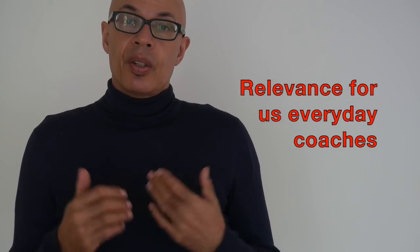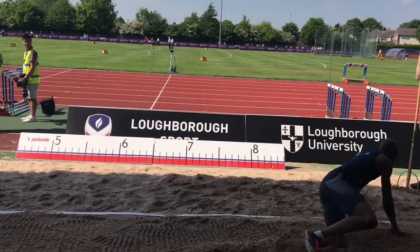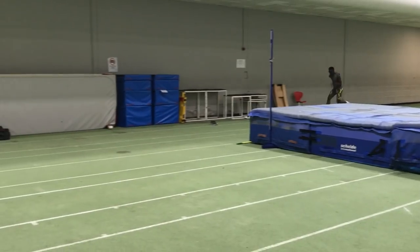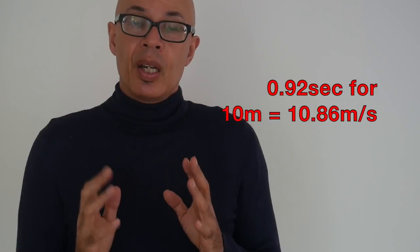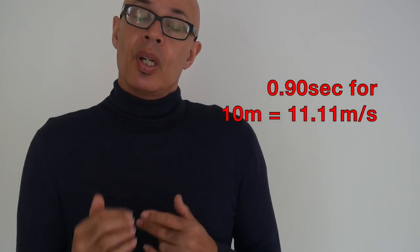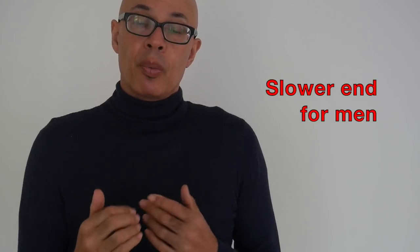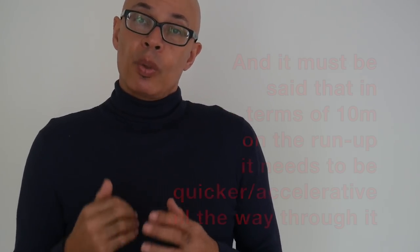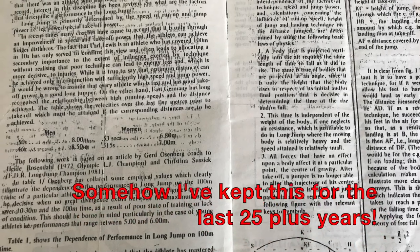Most everyday athletes and coaches don't have access to the type of recording equipment the IAAF used. We may have the ability to time flying 10-meter segments on the track using, for example, a free lap system. When running 10 meters on the fly, milliseconds count a lot. For example, if you ran 0.92 seconds for your flying 10, that results in 10.86 meters per second; 0.90 seconds gives 11.11 meters per second; and at the slower end, 0.98 seconds gives 10.20 meters per second.